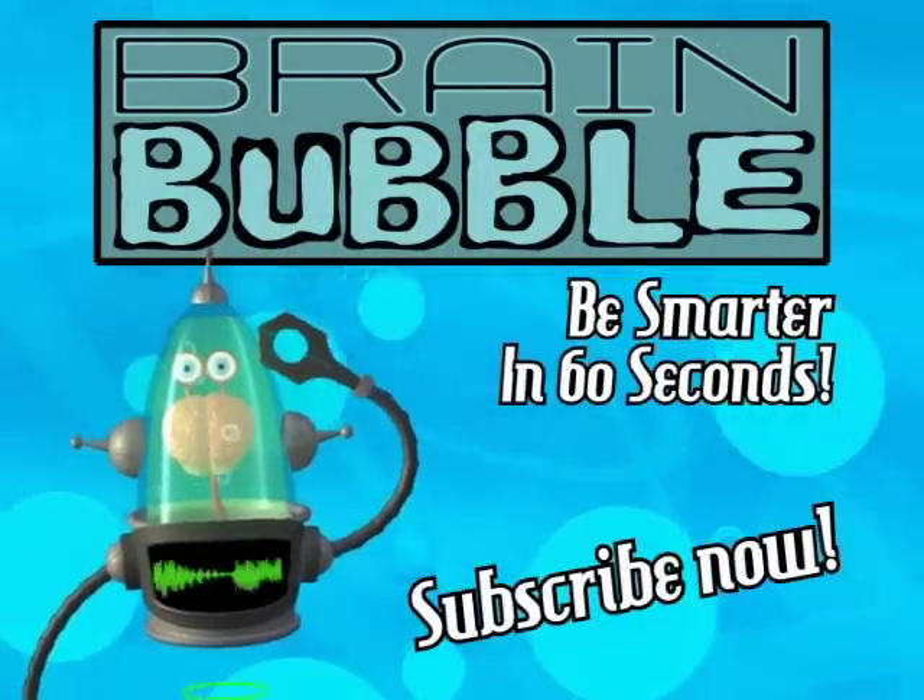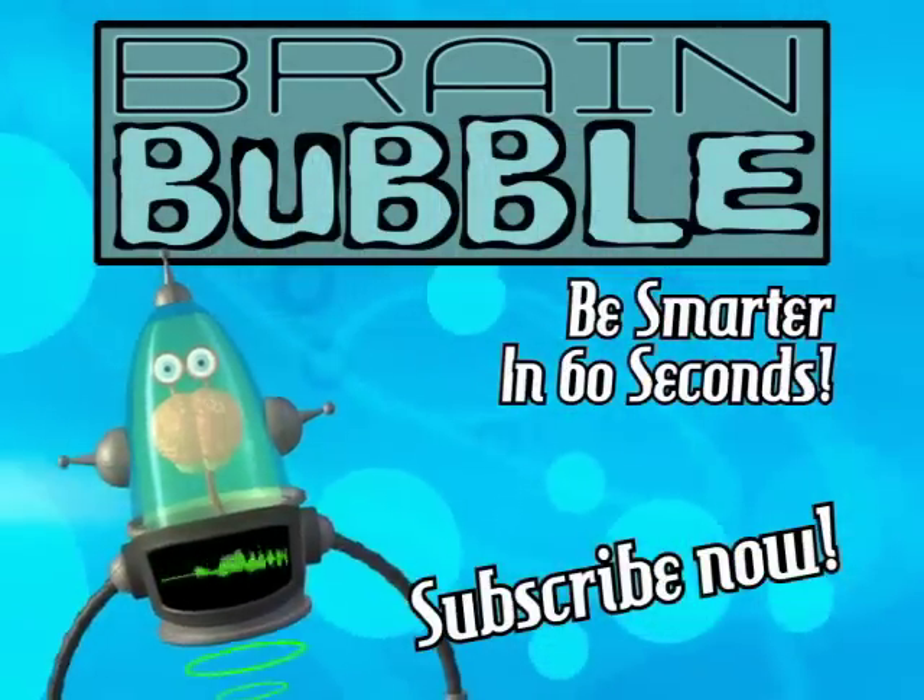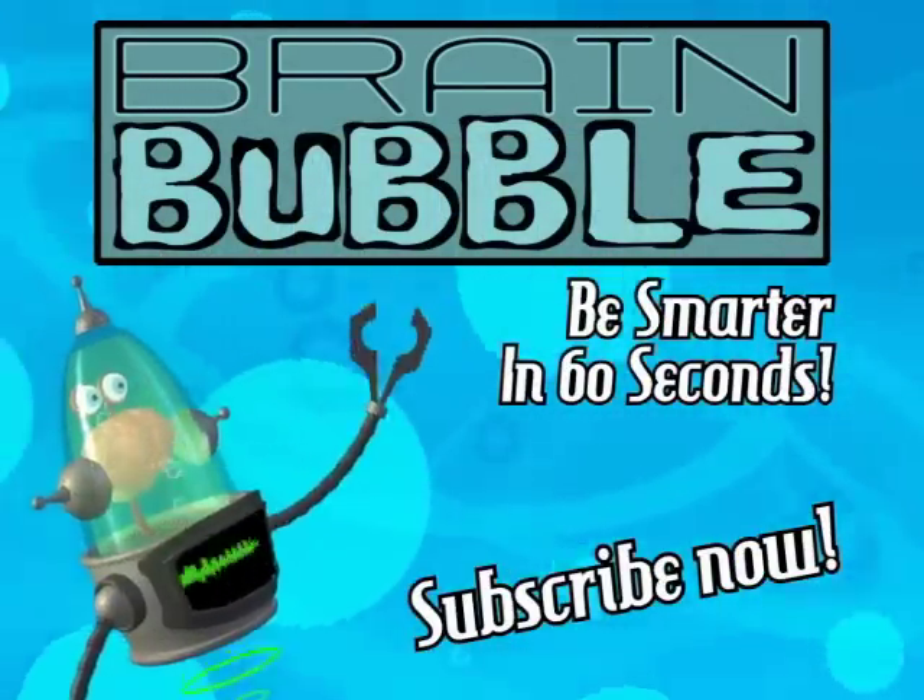Get smarter every day. Click the subscribe button and don't miss a single new minute of Flame Bubble.